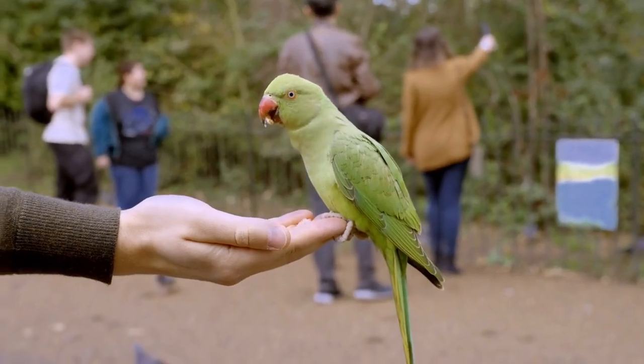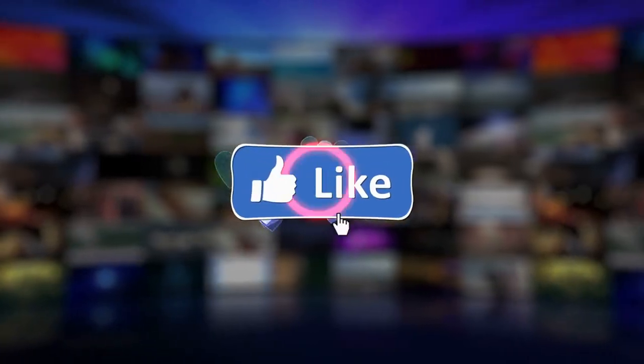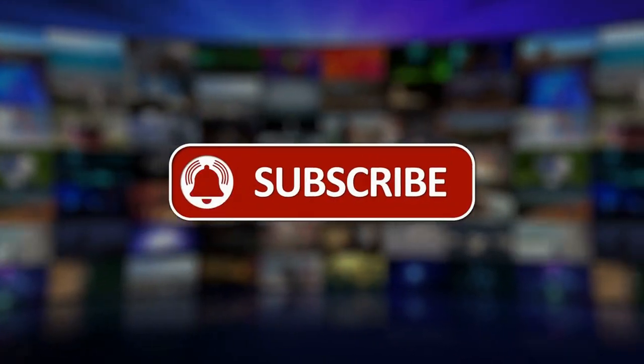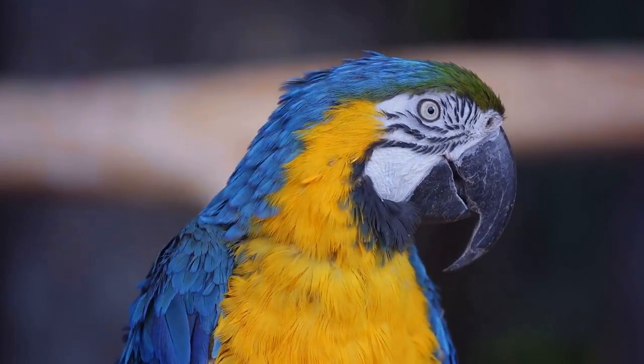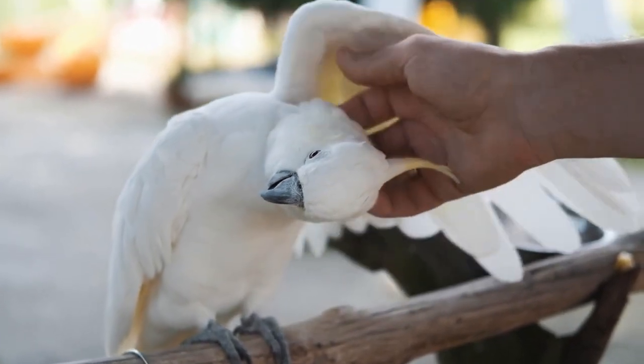The key is to have fun and enjoy the process of training your bird. If you know of any other tips, please leave your comments below the video. If you enjoyed the video, click like, share the video, and subscribe to the channel for all animal lovers. In the description, you will find links to many useful and fun videos. Let's keep our pets healthy and happy!